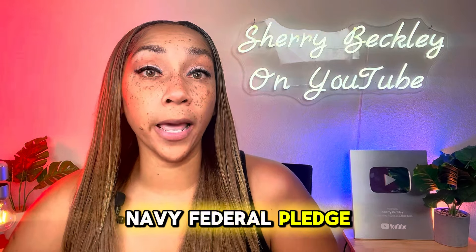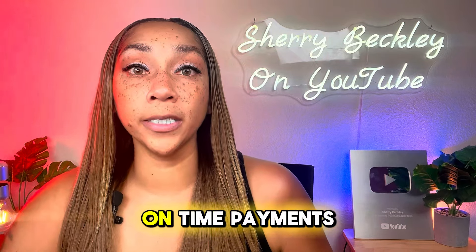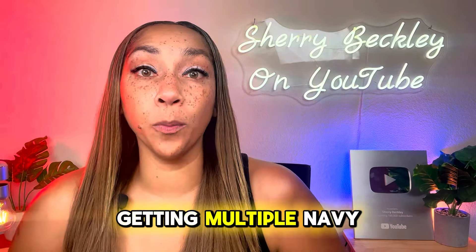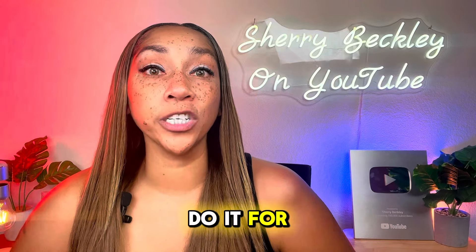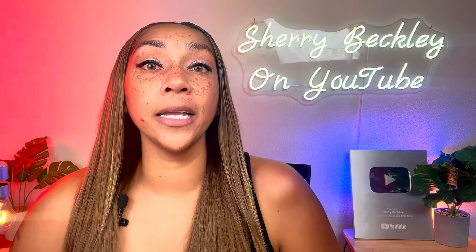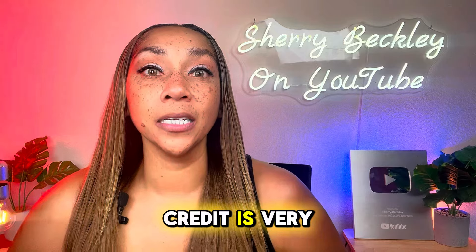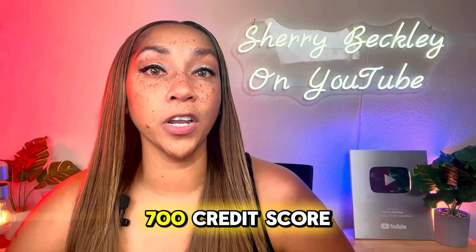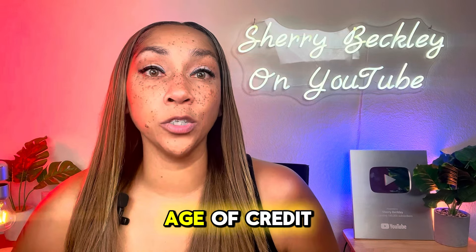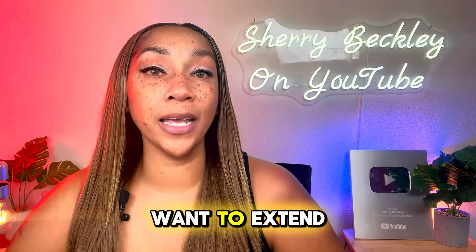With the Navy Federal pledge loan, what people tell you is to start it to build a relationship with Navy Federal — put the deposit down and make on-time payments. But where this hurts people's credit score is when they get multiple Navy Federal pledge loans, do it for only six months, shut it down, pay it off, and do another pledge loan. That is killing your age of credit. That 15% category is very important, especially when you get over a 700 credit score, and doing short multiple pledge loans can destroy it.